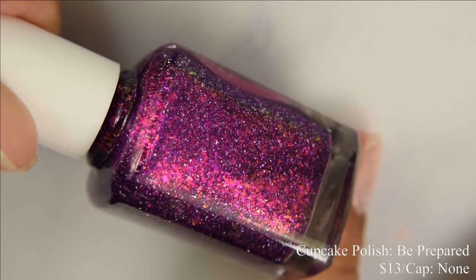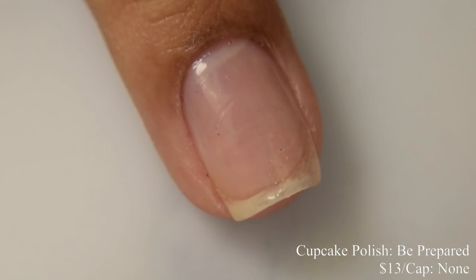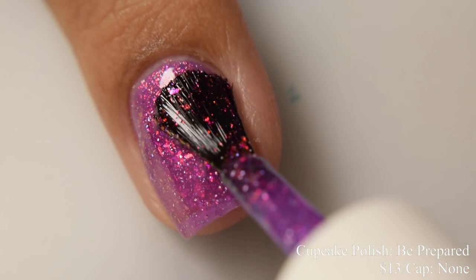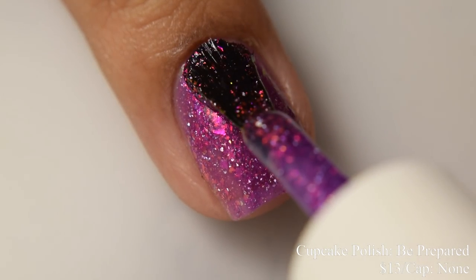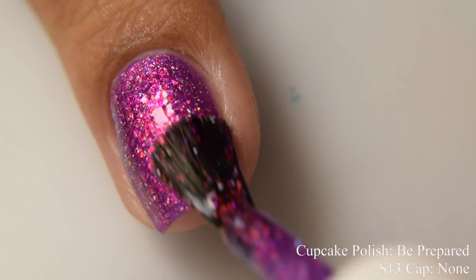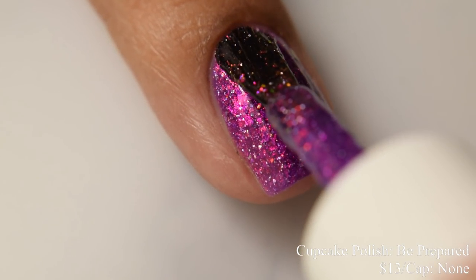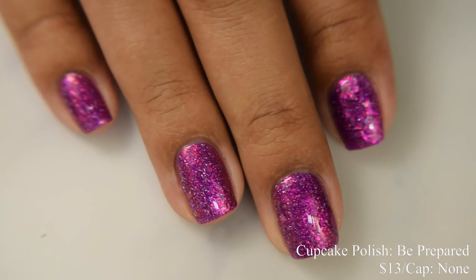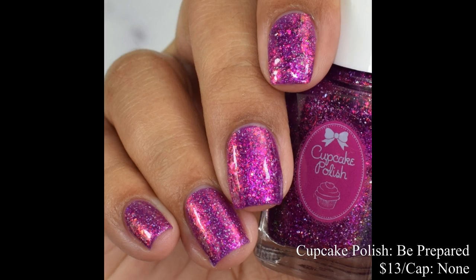Cupcake Polish brings us Be Prepared. This is a purple jelly filled with red to gold iridescent shimmer, red to gold iridescent flakes, and a touch of hollow micro flakes. Price is $13 and there is no cap. This has a very crelly formula — more jelly on the first coat — but it builds really well and stays put exactly where you place it. As a picky purple fan, this is absolutely gorgeous and very vibrant. It looked great at two coats but I really wanted to go extra. It does dry down flat so you'll want a glossy top coat.